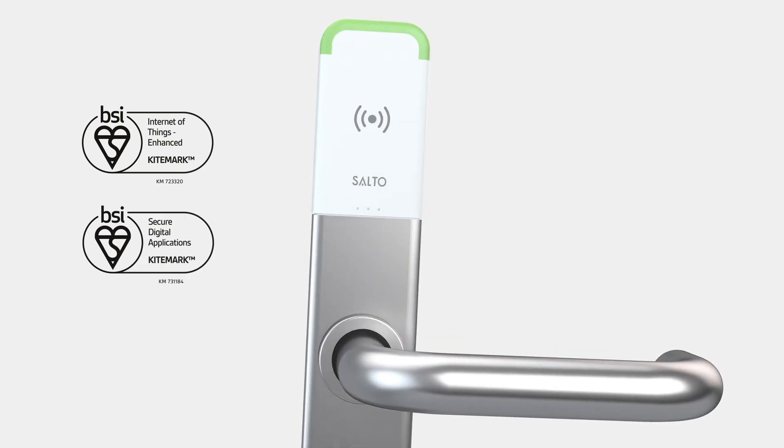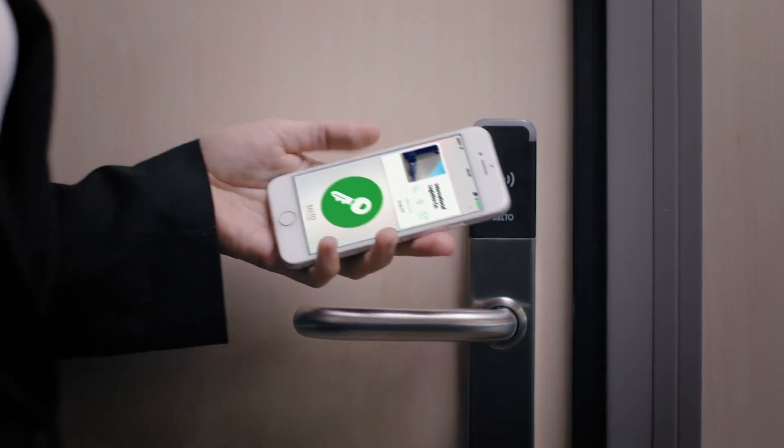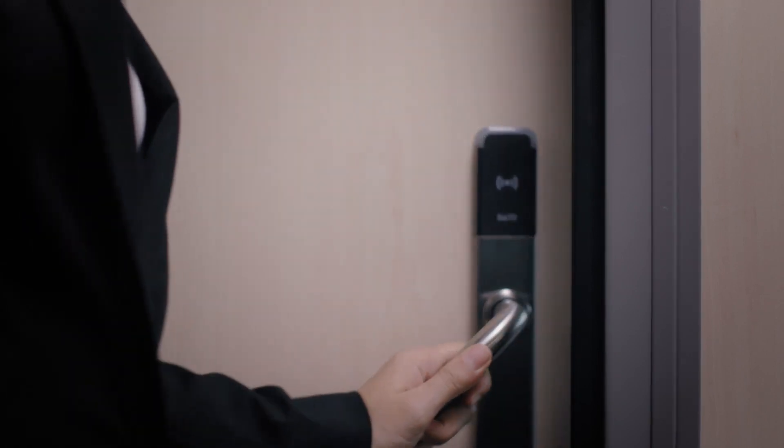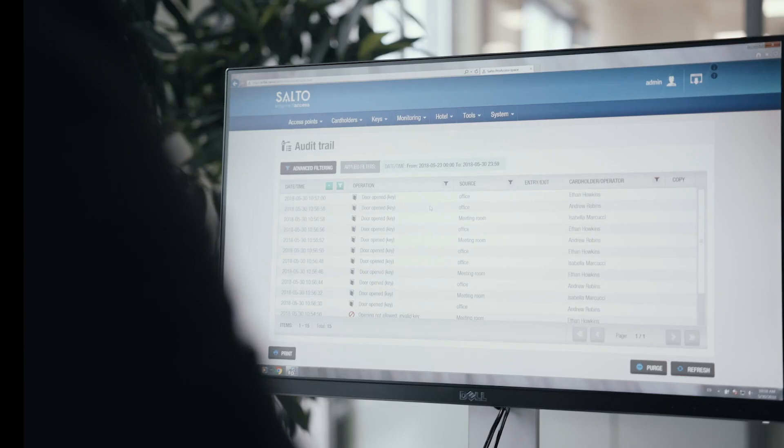secure and fit for purpose throughout their life. Combining this with the BSI Kitemark and Secure Digital Applications for our app and web services gives further confidence to customers that we have taken care of security across our whole ecosystem.